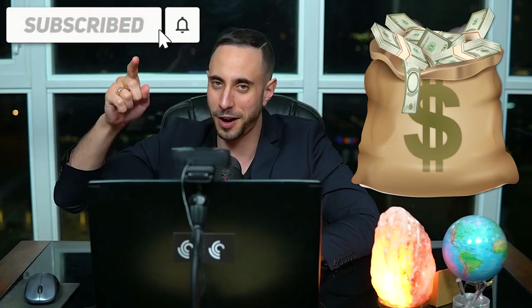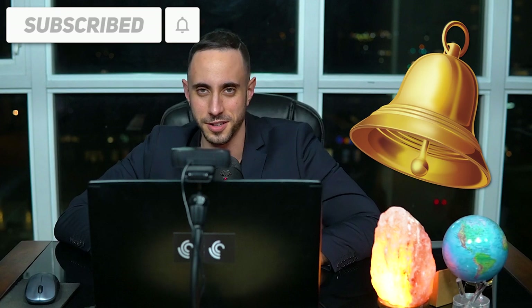Smash that like button if you support the channel, and smash the subscribe button along with the bell notifications for future videos. For full disclosure, this is a sponsored video — check the description below for full disclosure details along with thoroughly reading our disclaimer. Always remember that these videos are not financial advice. Small cap stocks are highly volatile, which is why you should always do your own research and due diligence before investing.